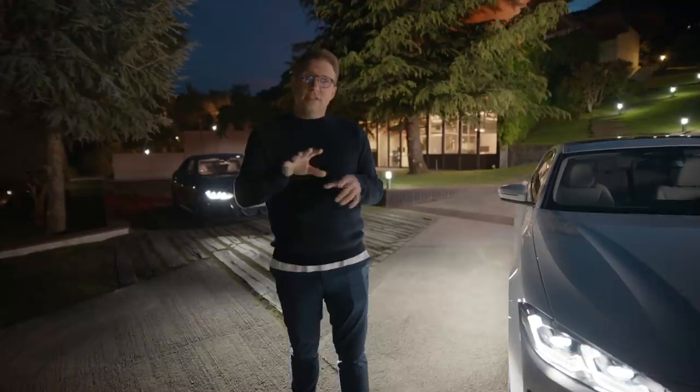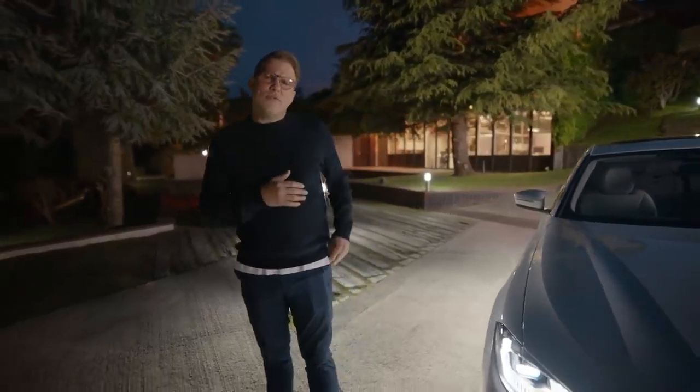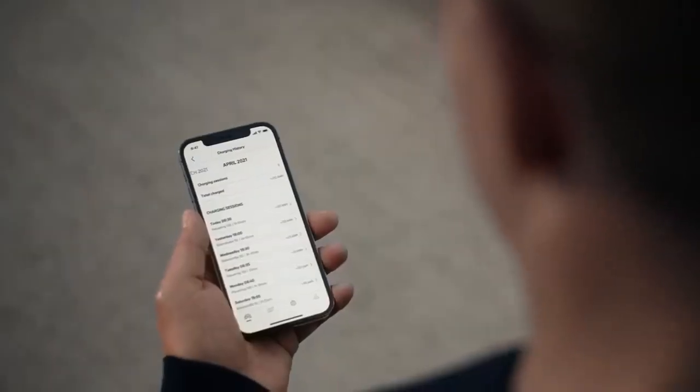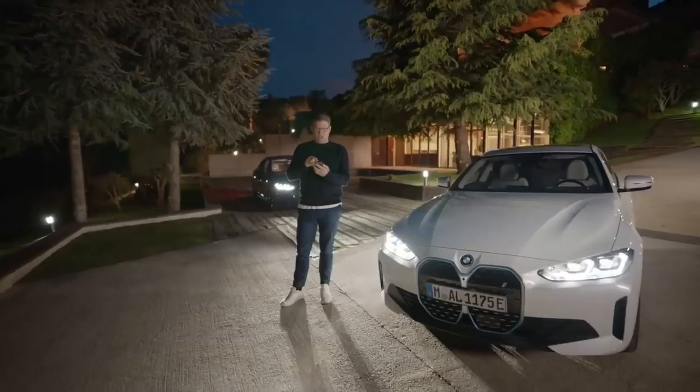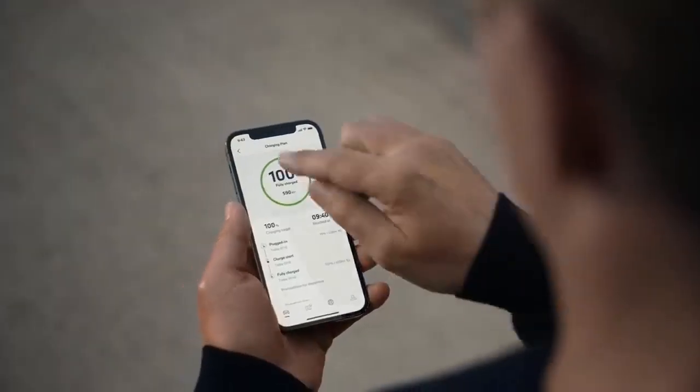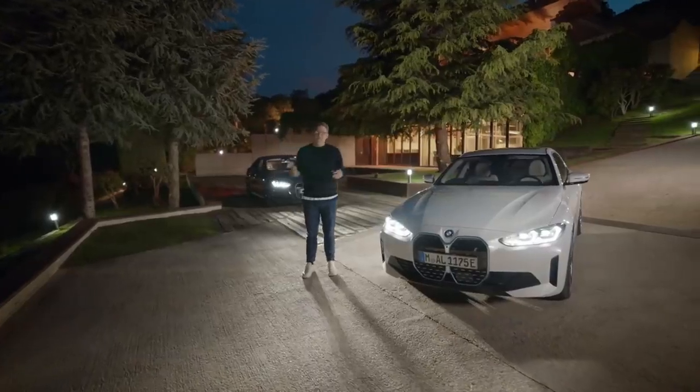The My BMW app not only gives you a full overview and control over your charging process — for example by showing your charging history and the possibility to define a charging plan — but it also keeps you connected to your BMW i4 on all sorts of levels from wherever you are.